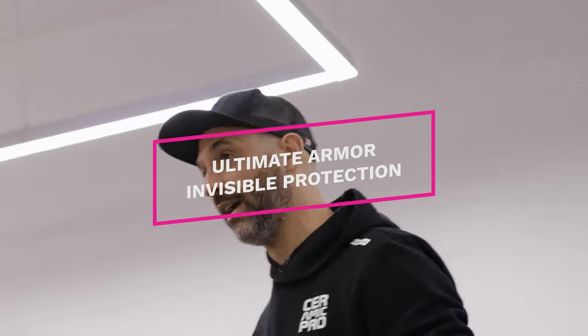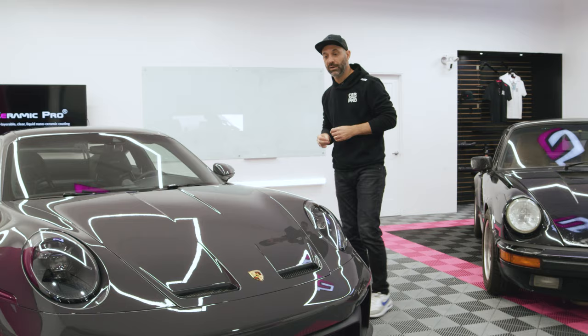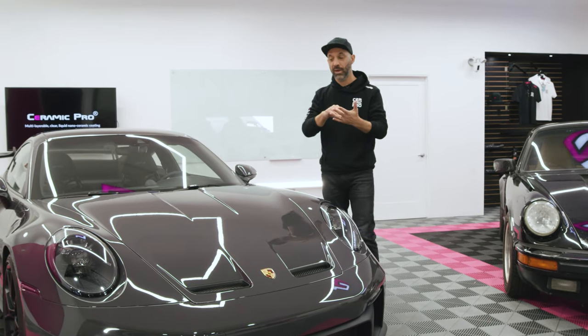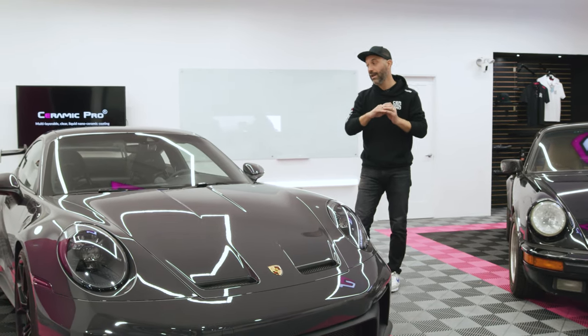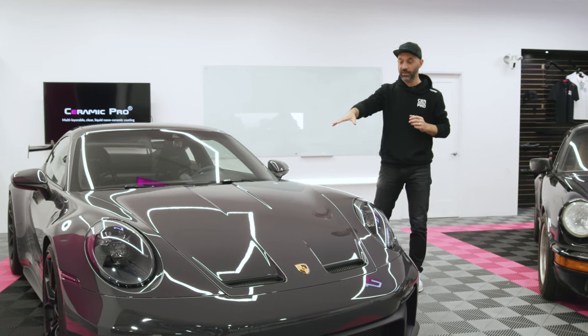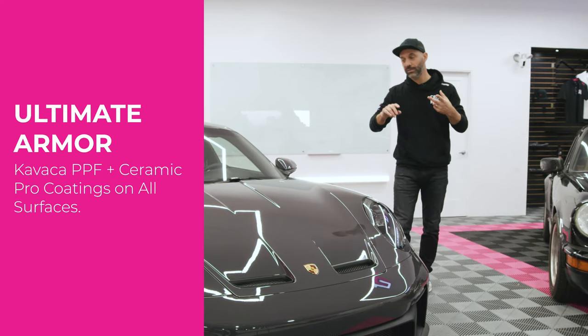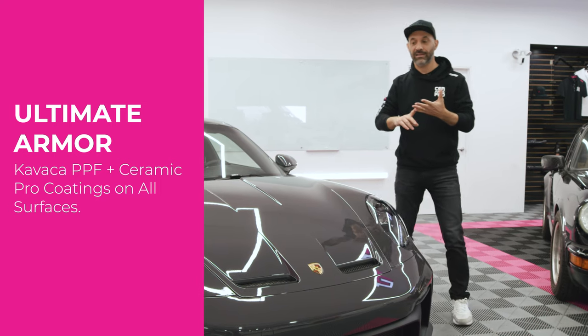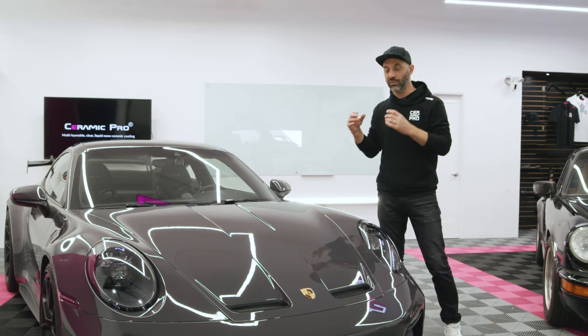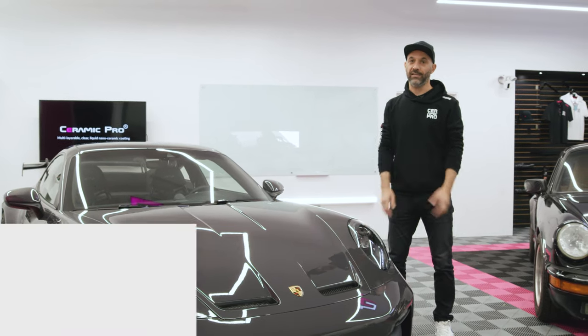It's an invisible protection that covers every surface of the exterior of the vehicle. We're going to apply a clear bra to the front to stop flying rocks and impact, and then we're going to apply a ceramic coating to the remainder of the vehicle as well as on top of the clear bra, including the wheels, the plastics, the glass. This car should look new even when well driven and driven hard for many many decades to come.